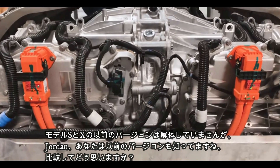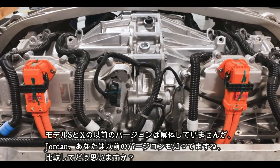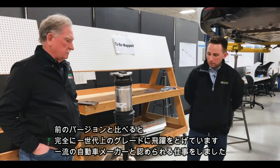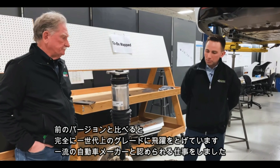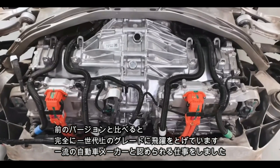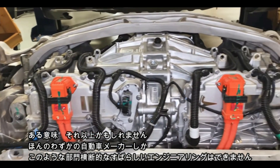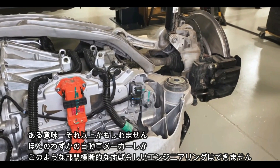I never worked on the S or the X before, so that's why Jordan's here helping out. What do you think the difference is between this and the other one? I think it's almost an entirely new generation of vehicle — leaps and bounds from where they were on the first one. They've done a lot of things to really establish themselves as a legitimate automotive OEM, and in some cases beyond that.